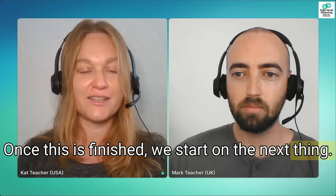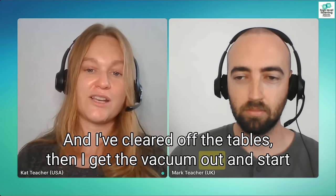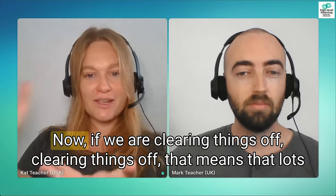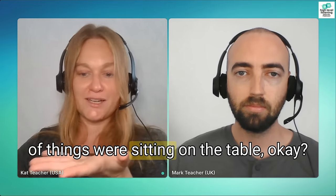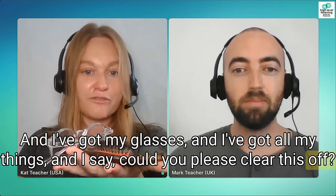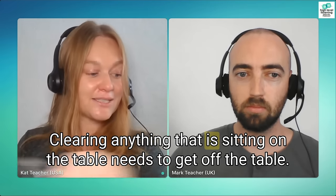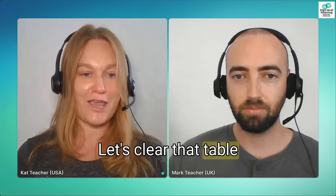Once everything's picked up and I've cleared off the tables, I get the vacuum out and start vacuuming up all the dust and little bits. If we are clearing things off, that means lots of things were sitting on the table. 'Could you please clear this off?' — clear everything off — means anything that is sitting on the table needs to get off the table. So 'let's clear this off,' 'let's clear that table off.' Clearing off means removing everything from a surface.